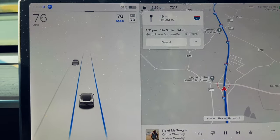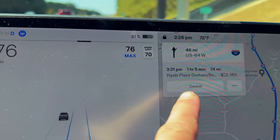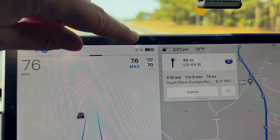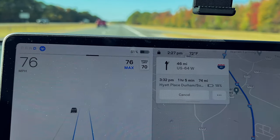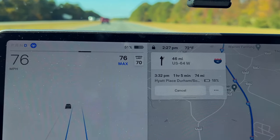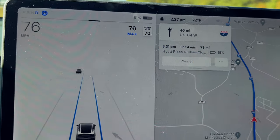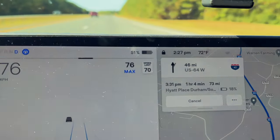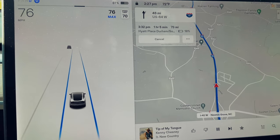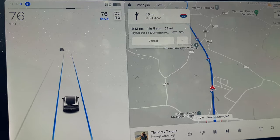Just a little mid-drive update — just over one hour remaining until we get to the hotel. It's the Hyatt Place Durham, 46 miles, 18% when we get there — that's actually gone up from about 13% when we left, so that's good. Currently at 51%. I'll keep you posted if anything exciting happens, otherwise I'll see you at the Hyatt in Durham.